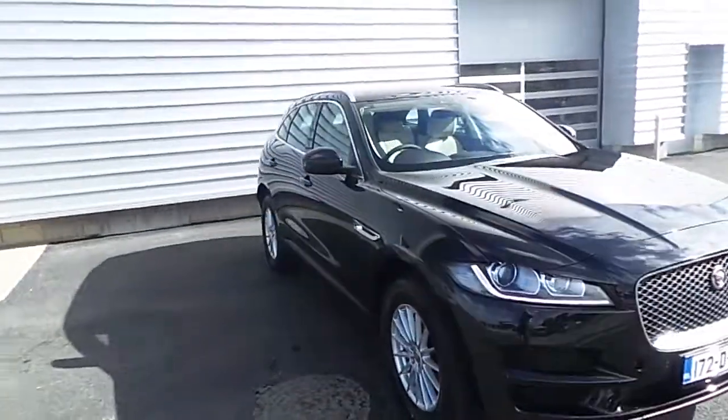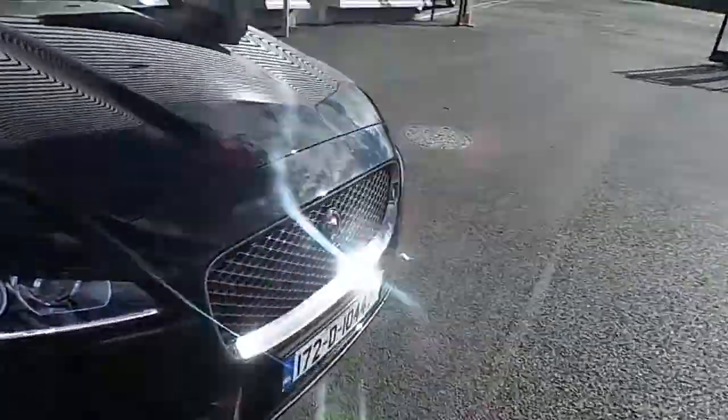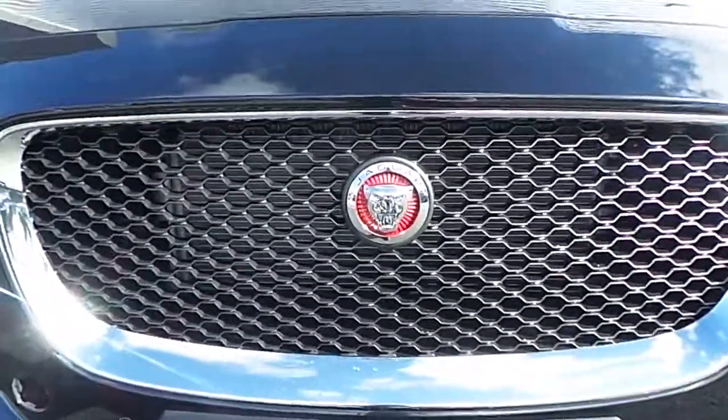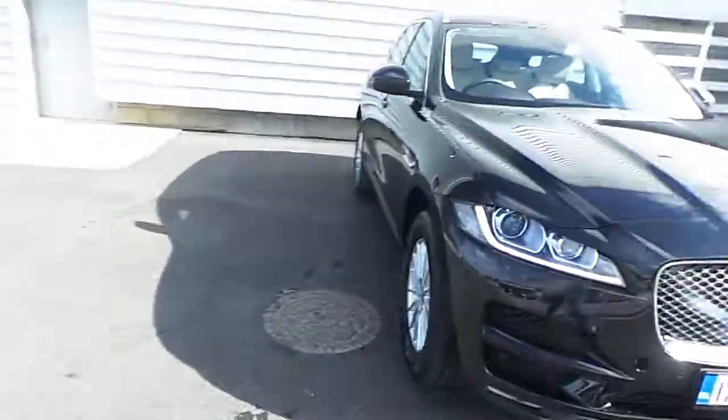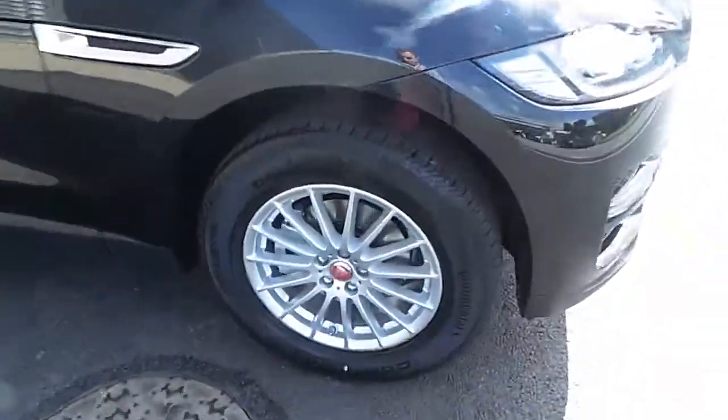This model comes in a fantastic Santorini black with LED headlights, trademark Jaguar script with chrome surround, and 18 inch multi-spoke alloy wheels.